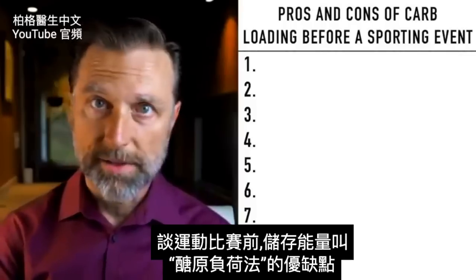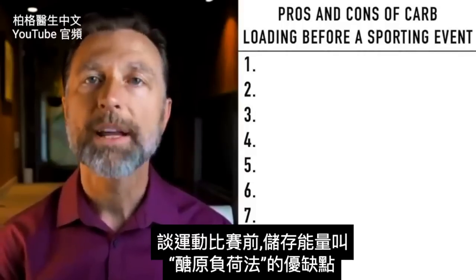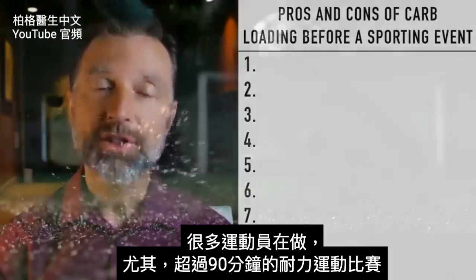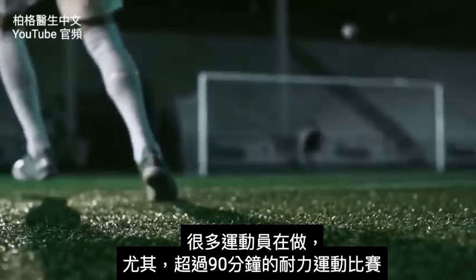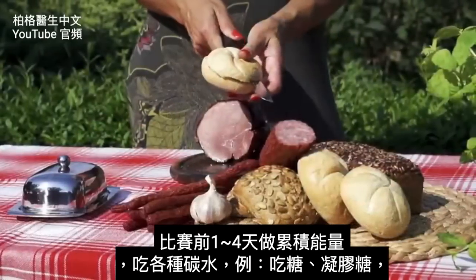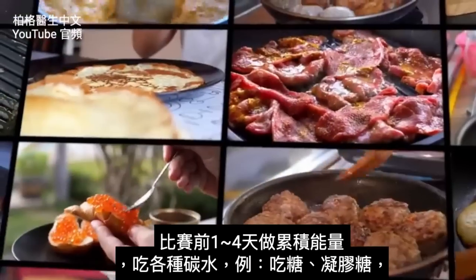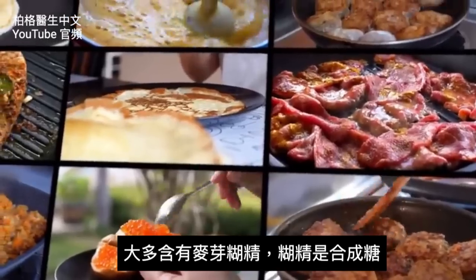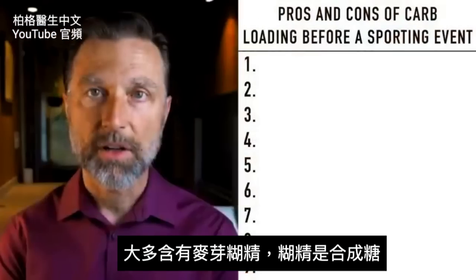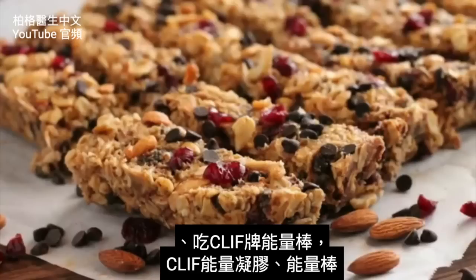Let's talk about the pros and cons of carbo-loading before a sporting event. A lot of athletes are doing this, especially for endurance-type sports that involve over 90 minutes, and so they might carbo-load one to four days before the event using all sorts of carbs like sugar, gels that many times have maltodextrin and dextrin, which is a synthetic sugar, Clif bars, Clif gel packs, and energy bars.